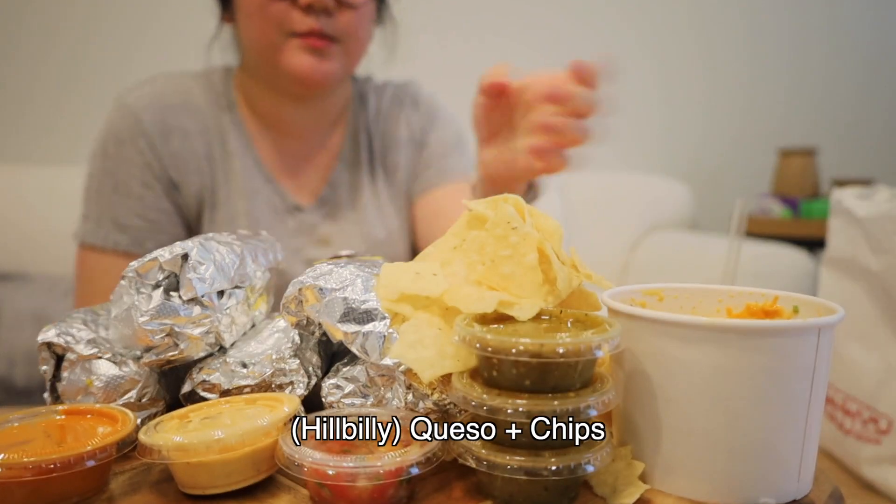All right, hello everyone. Today we'll be having Torchy's Tacos. It's an Austin chain and we are going to try a little bit of each taco. And this queso is what everyone raves about.